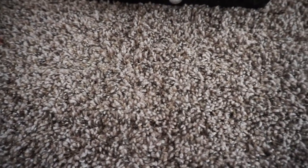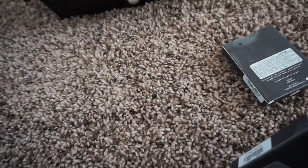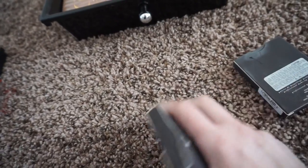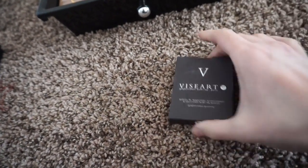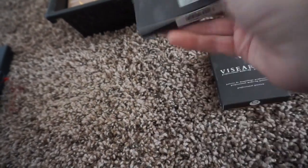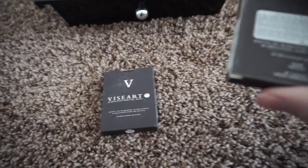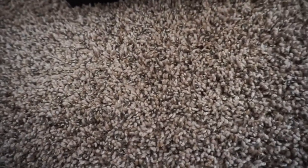The next things I have are these two Viseart Theory palettes — one is Chroma and the other is Cashmere. I do use these. I like them for traveling. The Cashmere is really good for an everyday neutral eye, and the Chroma can work for more of a smoky eye. I'm going to go ahead and keep these for now.